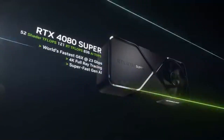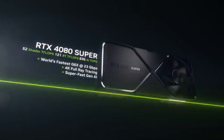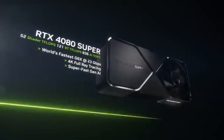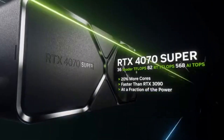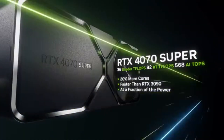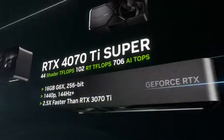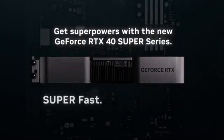In addition to gaming prowess, the 4080 Super excels in creative applications. Content creators will appreciate the card's ability to accelerate rendering times and handle complex visual effects with ease. Programs like Adobe Premiere Pro and Blender benefit from the increased CUDA cores and improved memory bandwidth, making workflow smoother than ever. The 4080 Super operates efficiently, with a cooling system that keeps temperatures in check even during intense gaming sessions, and it's quieter than previous models.